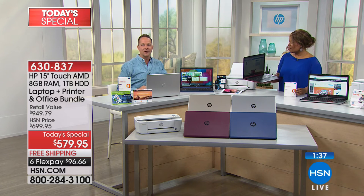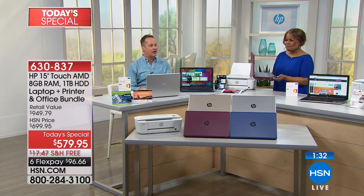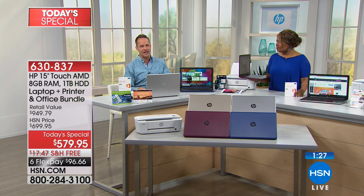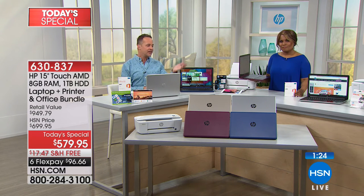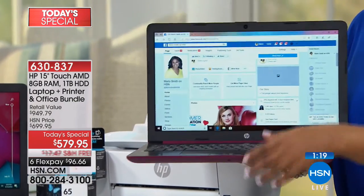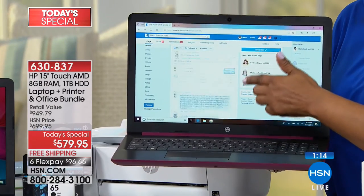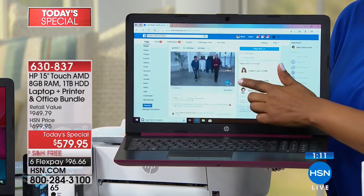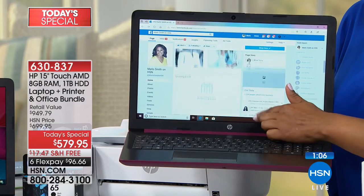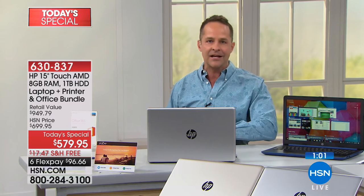We include service and support — any question, nothing too big, nothing too small — and accidental damage protection, something we've never done on a bundle like this. If you drop that computer, if your kids take it to and from school and it gets damaged — broken screens and spills on a touchscreen would be very expensive to repair on your own — you don't have to worry about that for a full year.